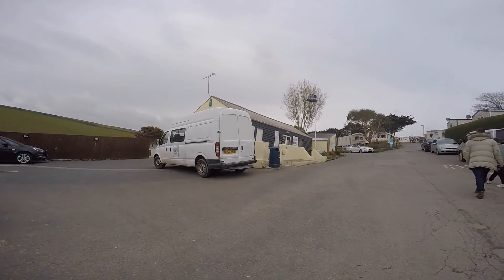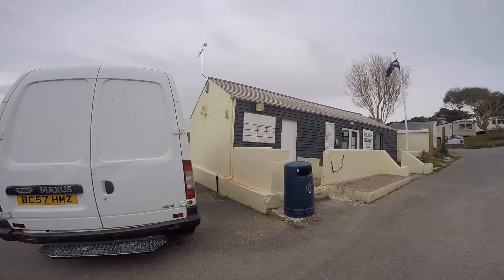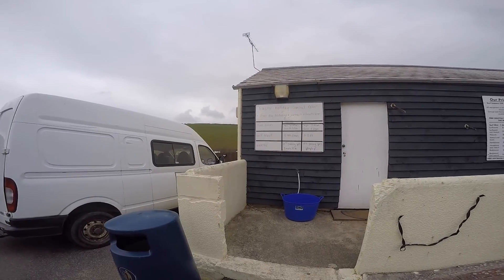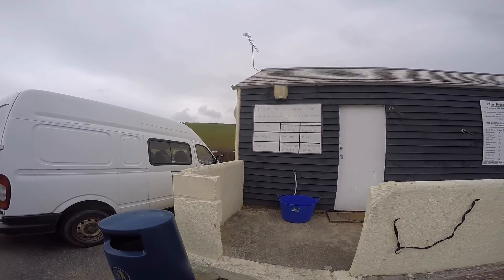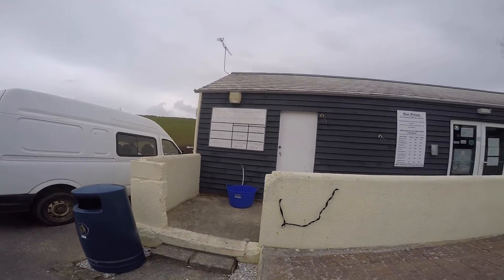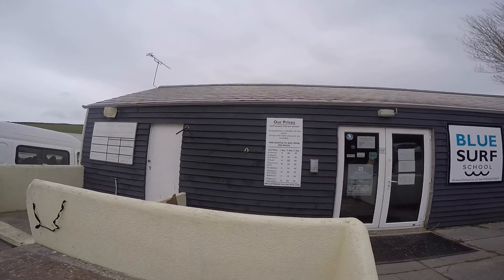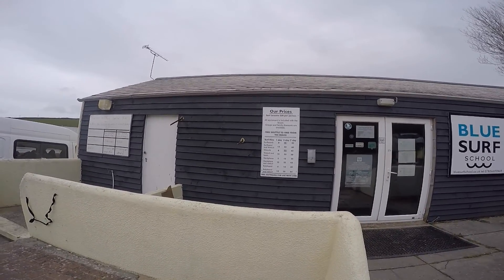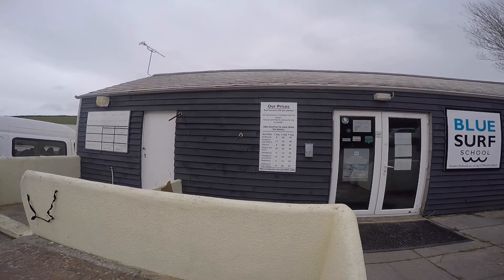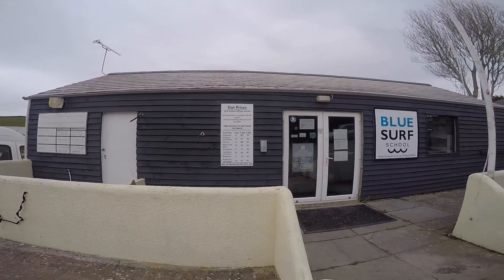Here is the Blue Surf School. As I said earlier it's Easter. There's information on times of the tides, the surf report and the weather, and you can see the prices up there. Surf lessons are £30 per person and then you can hire different things — surfboards, wetsuits, etc. You also get a free shuttle to and from the beach.